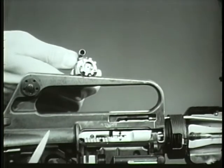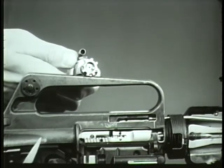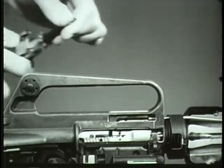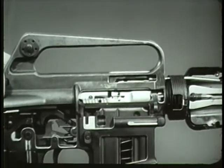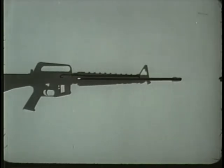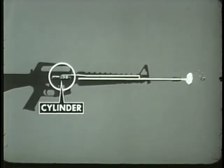The extractor is contained in the front end of the bolt. It grips the rim of the cartridge and holds it firmly against the face of the bolt. When the bolt carrier and bolt move to the rear, the extractor gripping the cartridge case withdraws it from the chamber. When the round is fired and gas pressure pushes the projectile through the barrel, a small portion of this pressure enters the gas port and passes through the gas tube into the cylinder between the bolt carrier and the bolt. Here, gas drives the bolt carrier rearward, unlocking the bolt and extracting the cartridge case.